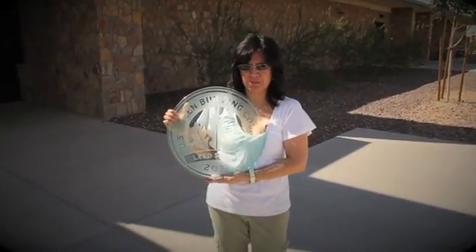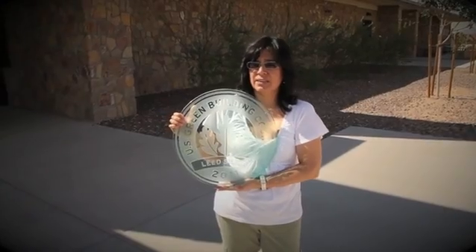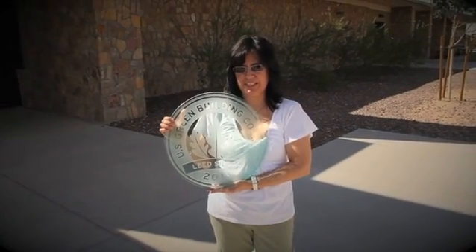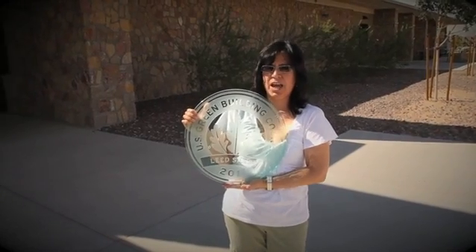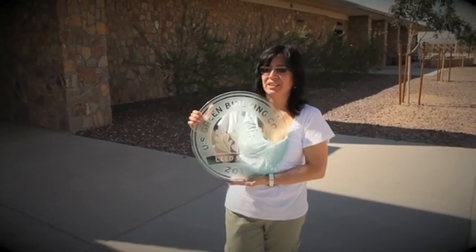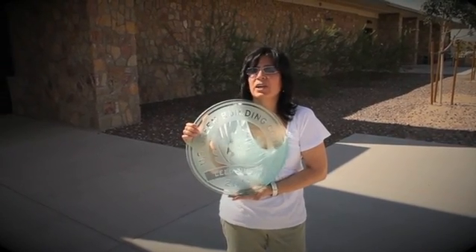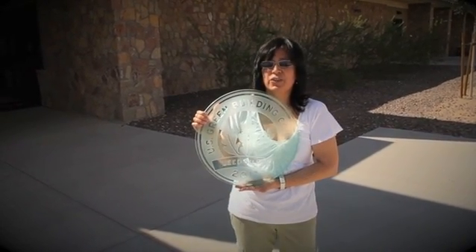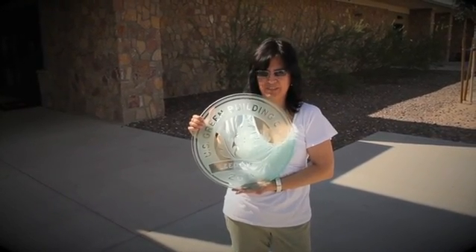My name is Maricela Leyva, an electrical engineer working at the Energy Branch at DPW Fort Bliss, Texas. This is the dining facility for BCT2. It was designed and constructed by the Corps of Engineers, and it achieved LEED Silver Certification awarded by the U.S. Green Building Council. This facility incorporates energy use, lighting and water conservation, as well as the use of sustainable materials. This facility got 34 approved points, and this is a positive example of achieving net zero at Fort Bliss.